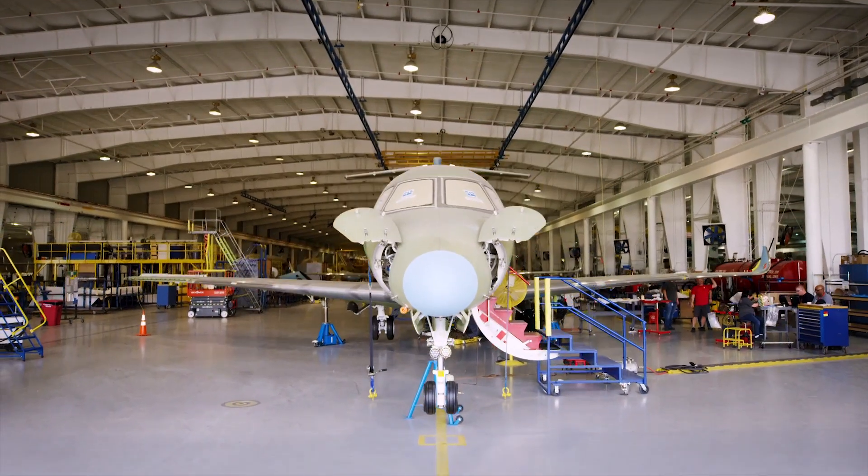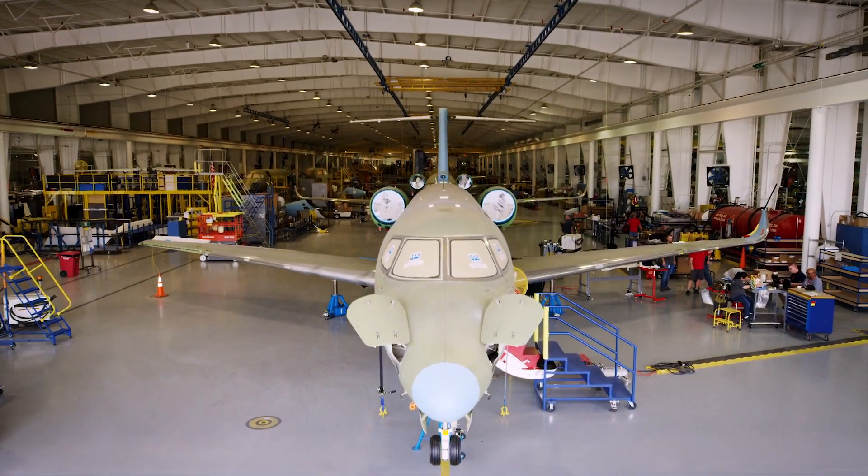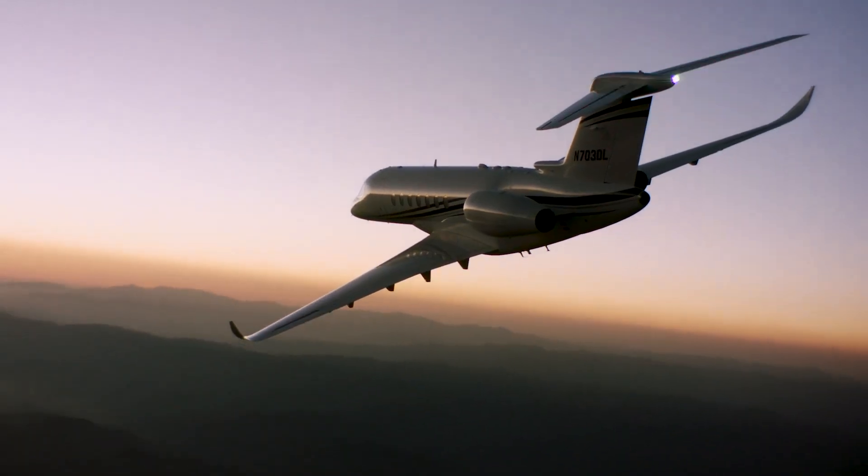Welcome to the factory of the future, where we're not only pushing the boundaries of business aviation, we're breaking them.